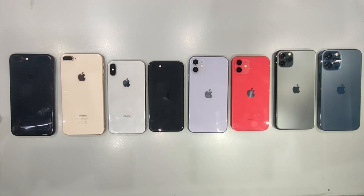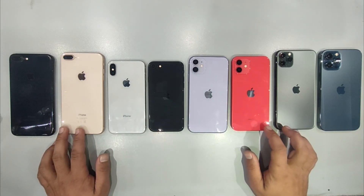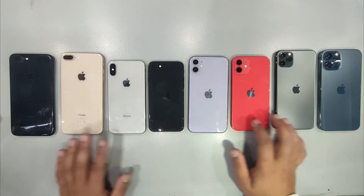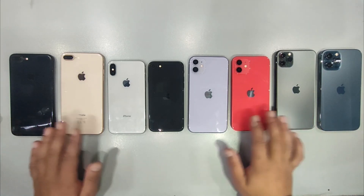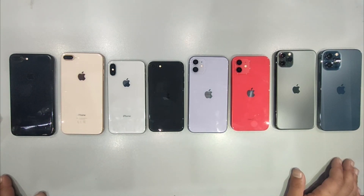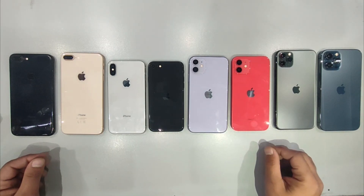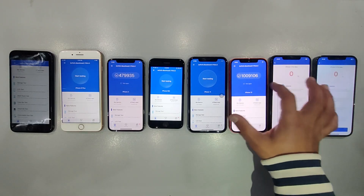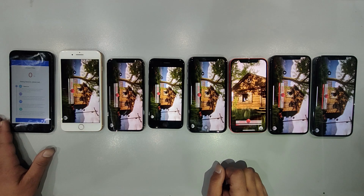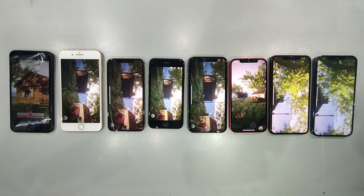Hey, tech enthusiasts, welcome back to PhoneStop, the go-to destination for all things tech. Today, we've gathered an impressive lineup of iPhones spanning different generations, and we're putting them through the ultimate performance test, the Antutu benchmark. From the classics to the powerhouses, we've got the iPhone 7 Plus, 8 Plus, SE 2020, 11, 12, 11 Pro Max, and 12 Pro Max. Buckle up, hit that subscribe button, and let's dive into the world of benchmark scores.